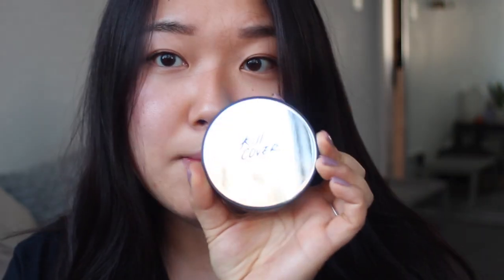I'm going to start with the demo of the Kill Cover Clio Found Wear cushion. Here's the packaging — I'll do one side just to compare.